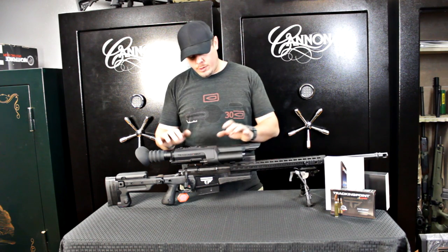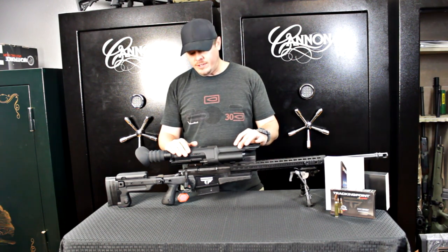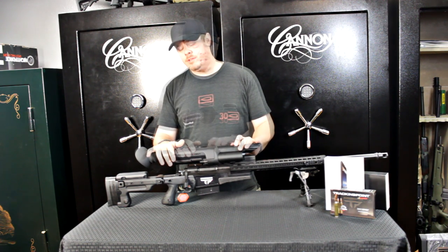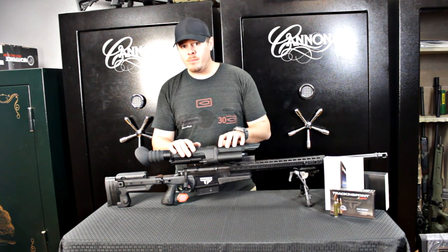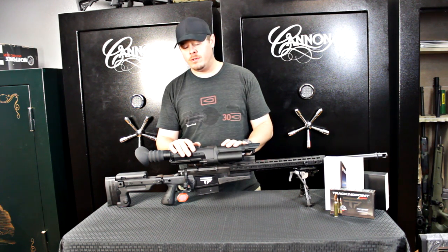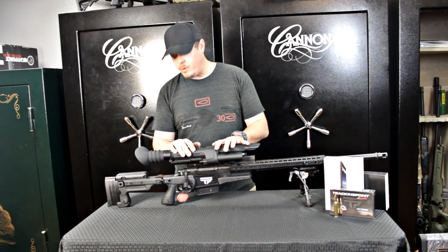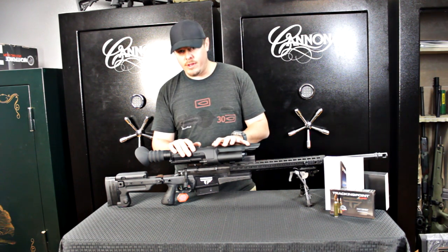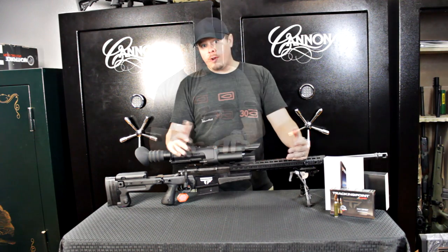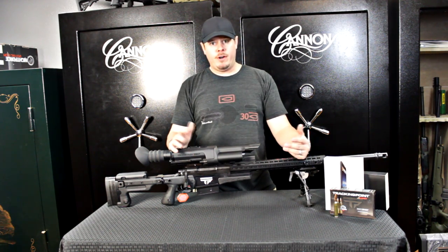To recap: the Tracking Point Precision Guided Firearm is 6-35x, viewed through a CCD camera put on an LCD display. It does very well with low light because it is a camera — it's able to adjust its aperture automatically for low-light situations. Very effective at doing what they say it does and what they claim. Dark Ops has been selling Tracking Point PGFs from the very beginning — we were the very first people to get them in and sell them online as a dealer.